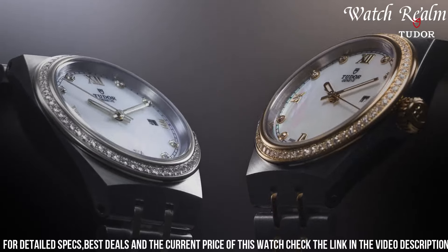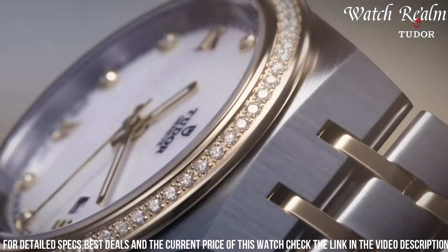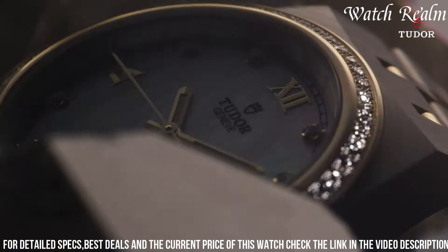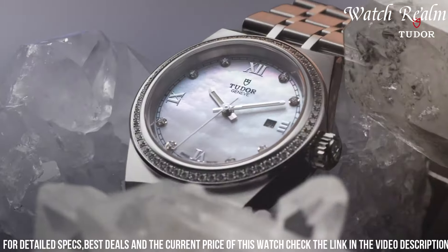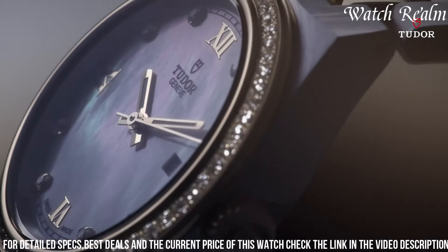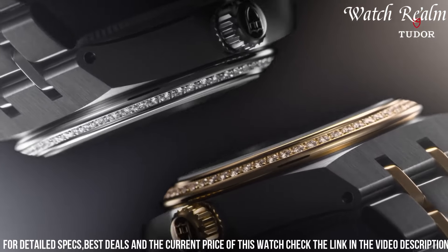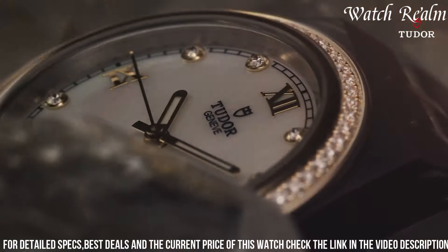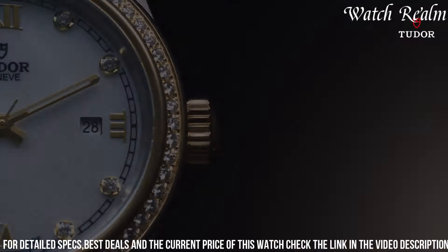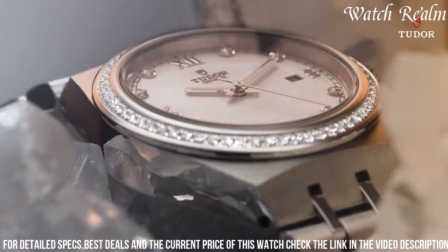Powered by the caliber 603, a chronometer-certified self-winding movement offering precise timekeeping and a power reserve of approximately 70 hours, the Tudor Royal ensures reliability and performance. With its balanced proportions, exquisite detailing, and emphasis on both style and substance, the Royal exudes an understated elegance, appealing to individuals seeking a versatile and sophisticated timepiece that seamlessly transitions between casual and formal settings.